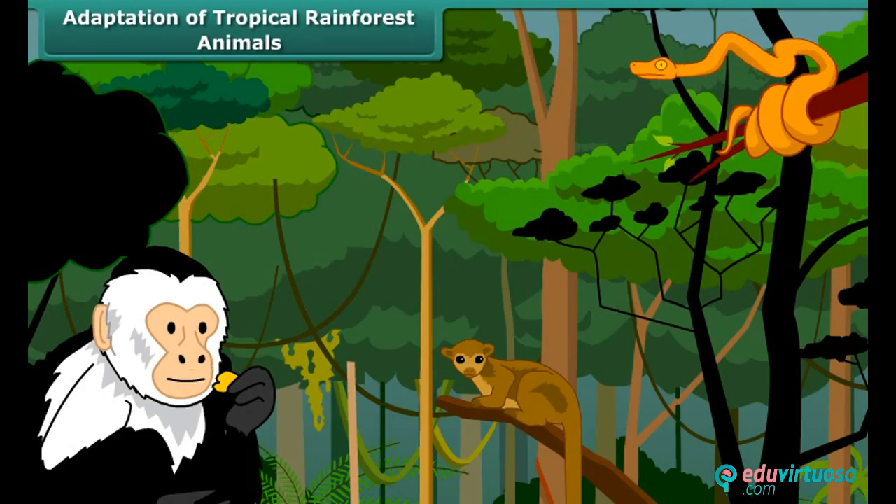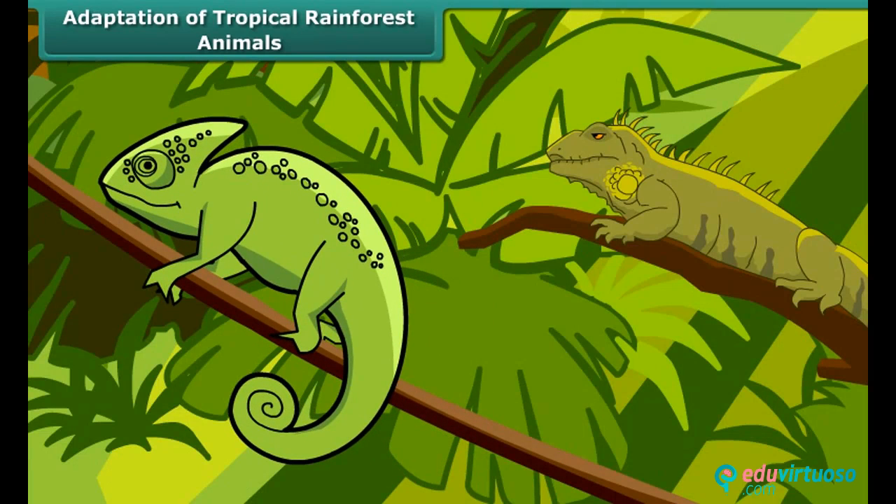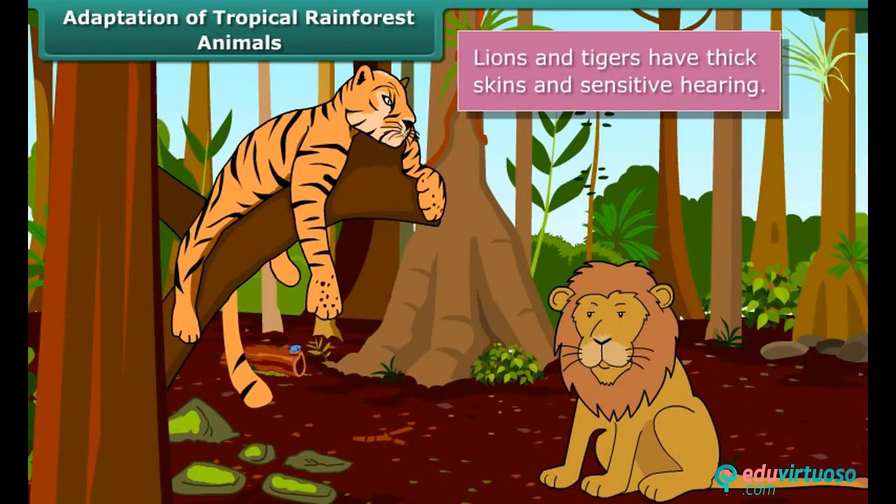Many tropical animals have sensitive hearing, sharp eyesight, thick skin and a skin color that helps them to blend with the surroundings and protect from predators. Lions and tigers have thick skins and sensitive hearing.